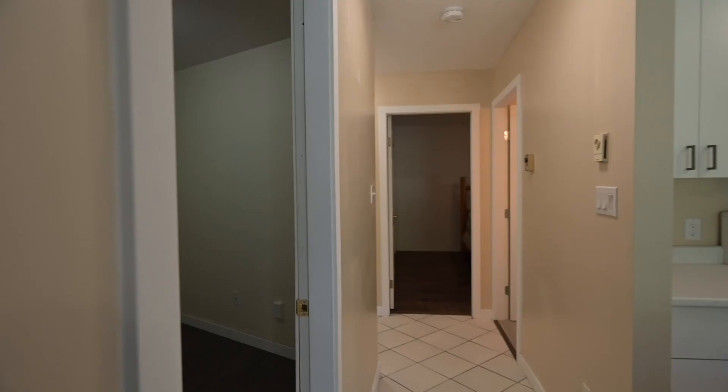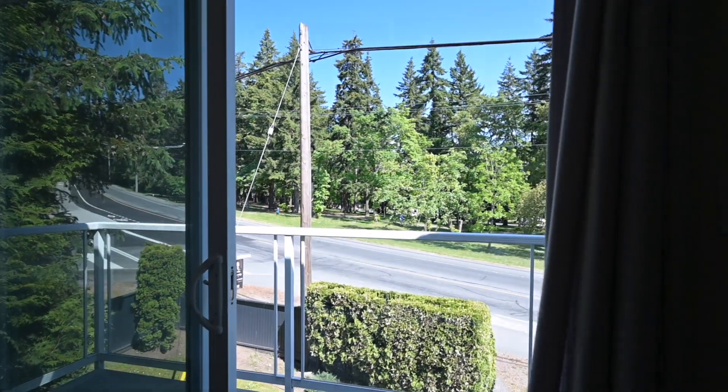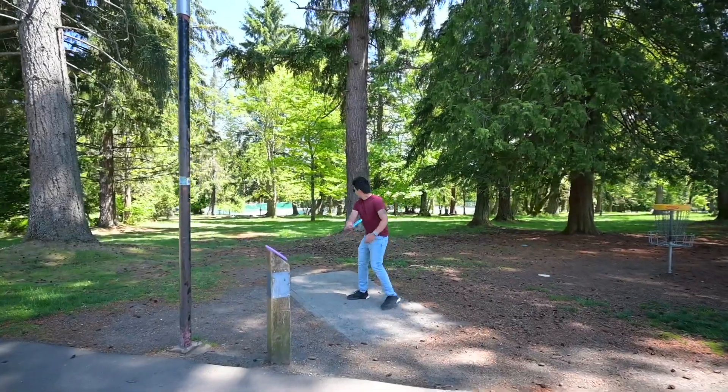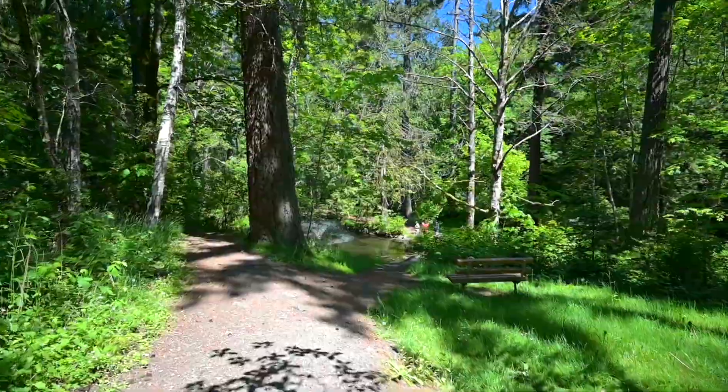Just off this is the den, which would work great for an at-home office or a spare room. Additionally, there is a deck that overlooks Bowen Park, which has a frisbee golf course, an outdoor pool, tennis courts, and hiking trails.